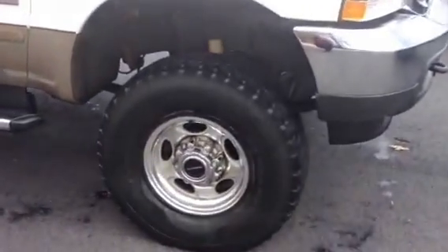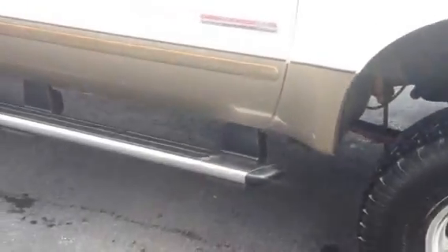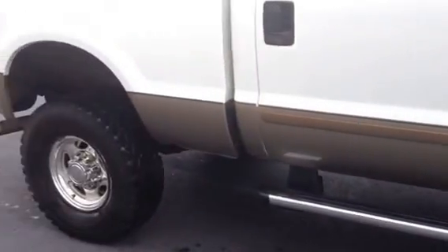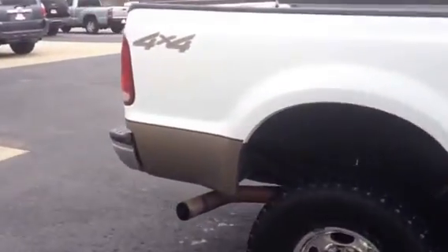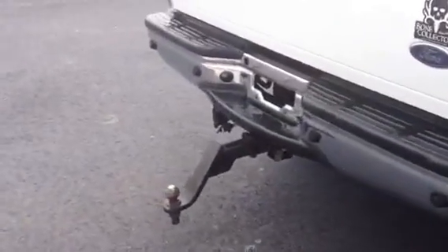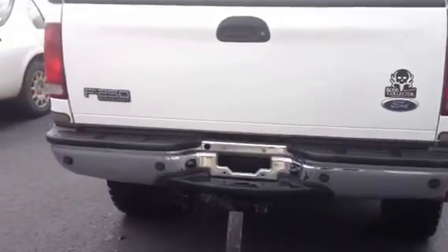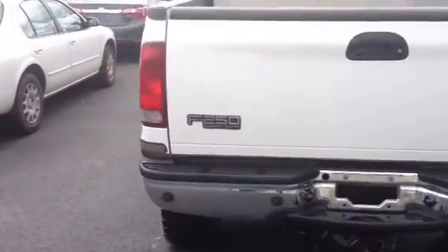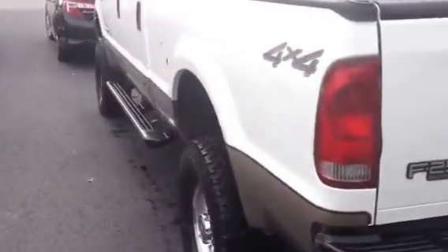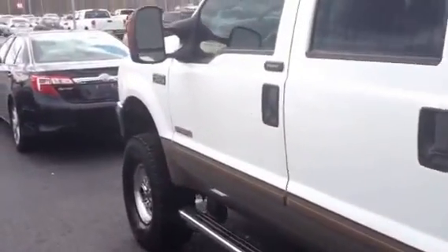Excellent tires — it's got the off-road nubs on there. Chrome step bars and it's white on tan. Four-wheel drive. We have the toolbox on the back here. Previous owner left his hitch on it. We have the tow mirrors.